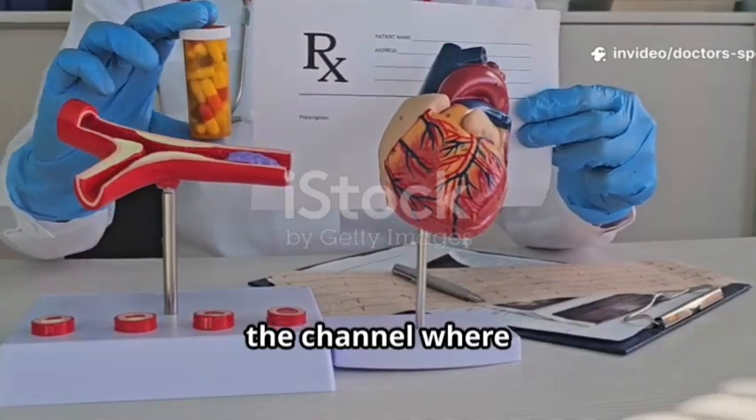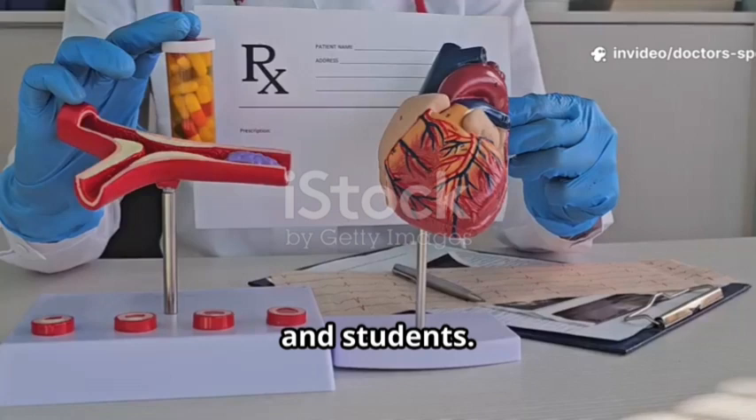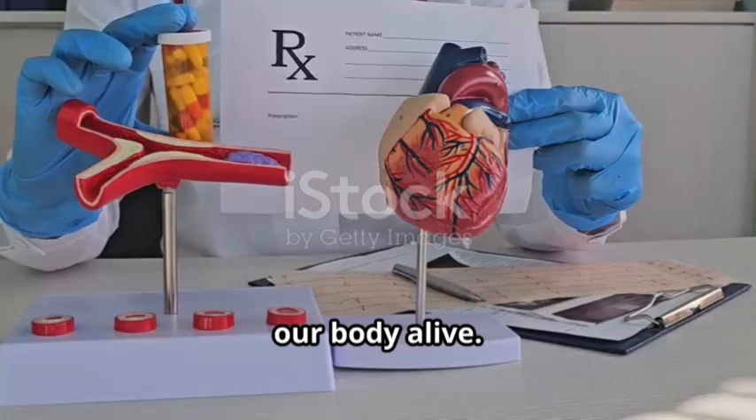Welcome to Doctors Speak, the channel where medical knowledge is simplified for doctors, nurses, and students. Today's video is all about the human circulatory system, the lifeline that keeps every cell in our body alive.